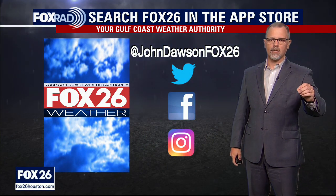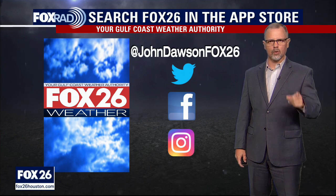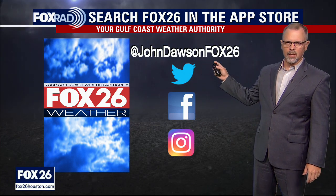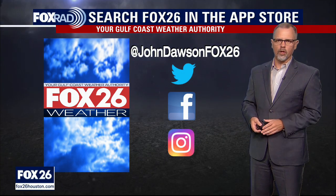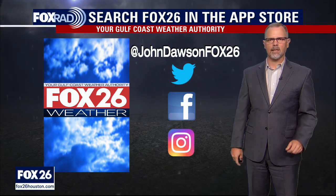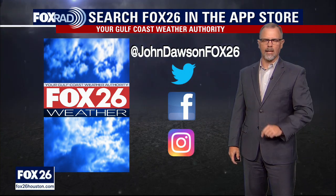Thanks so much for finding us here on the Fox 26 YouTube channel. If you want to look me up on social media, I'm at John Dawson Fox 26 — Twitter, Facebook, Instagram. Give us a chance to connect. I'm always interested in hearing where you're viewing from. And of course, we'll be back here tomorrow with another update on the tropics.